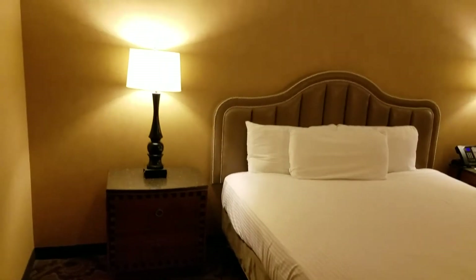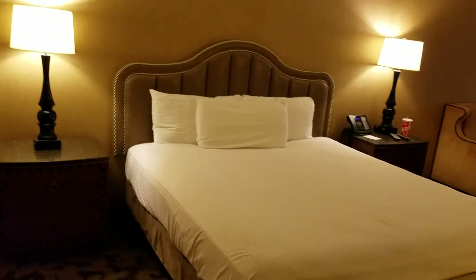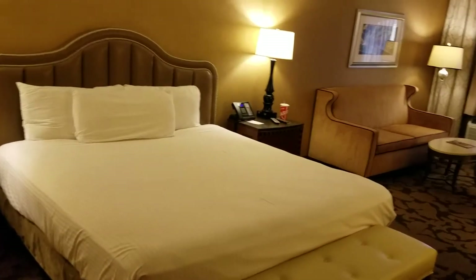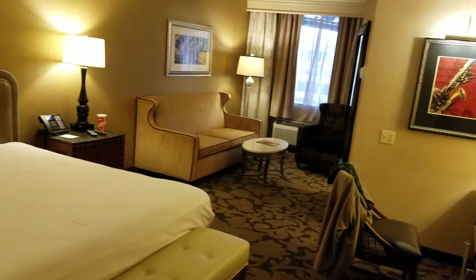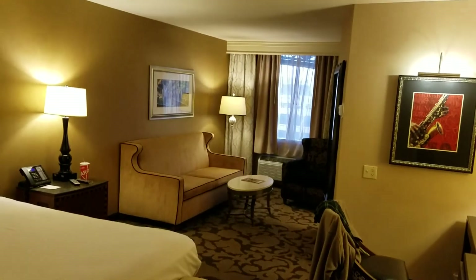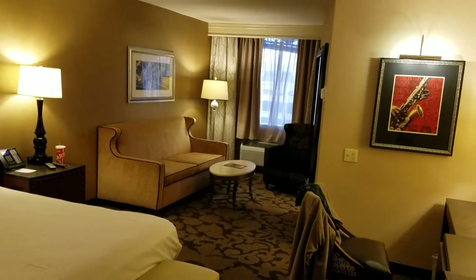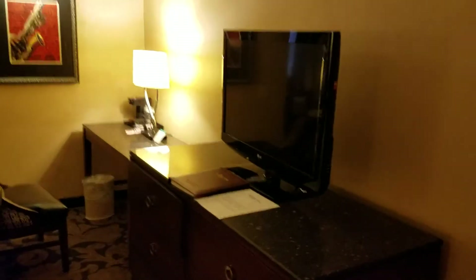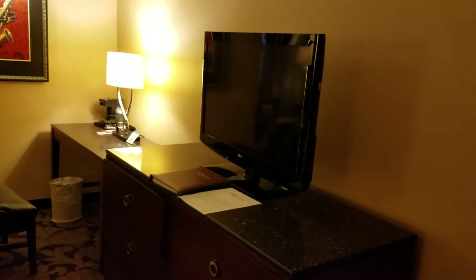Okay, everybody. This is what you've all been waiting for. It's my room video from the Orleans Hotel in Las Vegas, Nevada. While I have stayed here many times, there's only one video that I've made, and it was quite a number of years ago, so I thought I'd refresh it and show you the room. It shouldn't take too long.